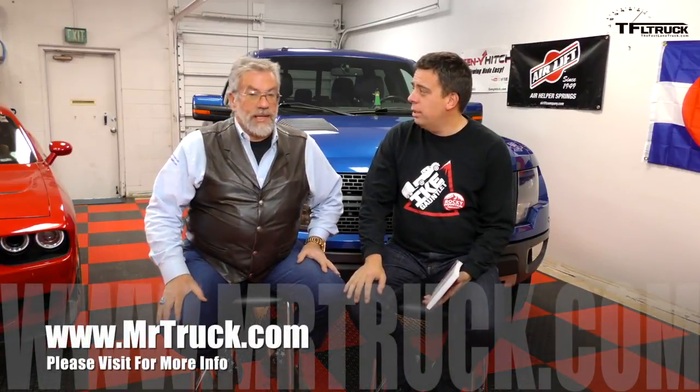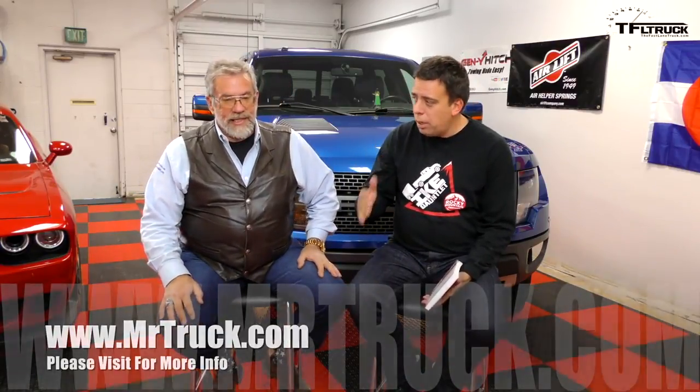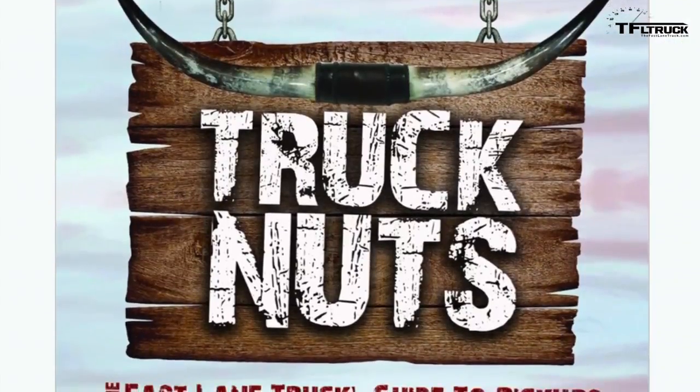Hey guys, this is Andrey Smirnoff with Fast Lane Truck, and with me is Kent with MrTruck.com. This has been a very exciting year — 2016 — we have seven brand new trucks coming out. That only happens every hundred years, not very often. I've seen four new trucks in a year, but seven is pretty exciting.